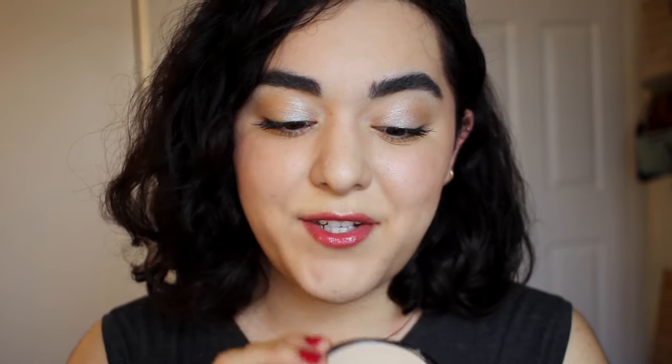My favorite way to apply this foundation is actually with the sponge provided, which I didn't think would be the case. With the sponge you get really nice coverage — a ton more coverage — and it's a lot quicker to apply. You can be selective by bending the sponge to apply more powder underneath the eye as a concealer, around the nose, or on specific blemishes.